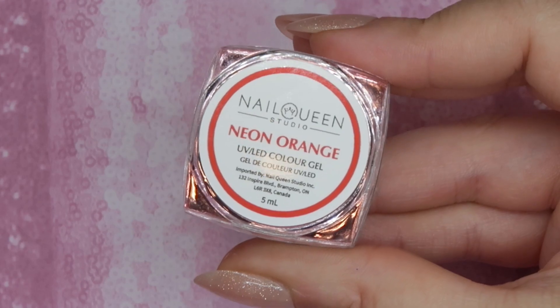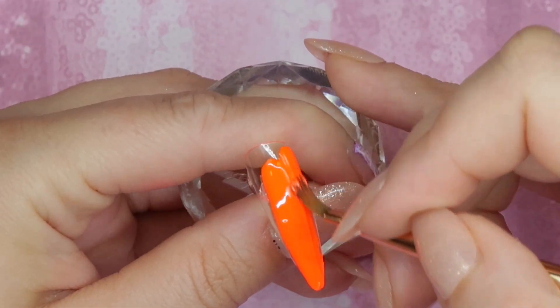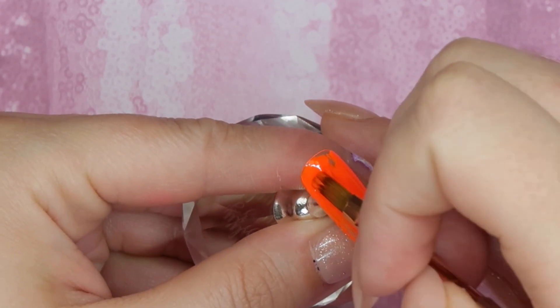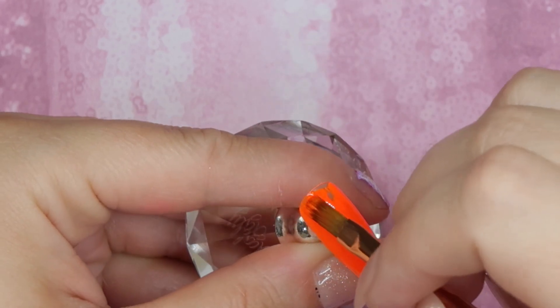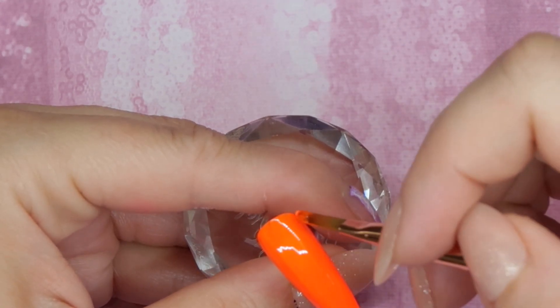Neon Orange is a bright highlighter orange — it is definitely a true neon. This one applied really nice; I didn't notice any streaking and it has a little bit of that thicker consistency but it's more closer to what I'm used to with Nail Queen Studio. I really like this — I think this orange would be fantastic for Halloween nails because it's nice and bright, but also a good summery type of orange as well.